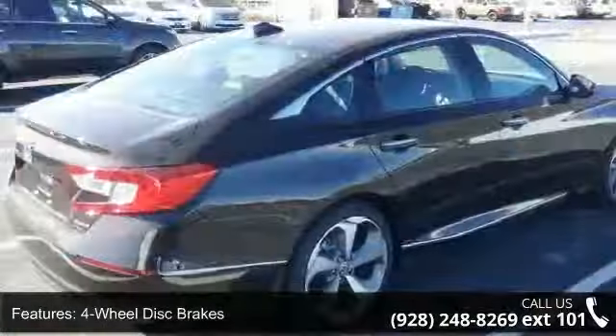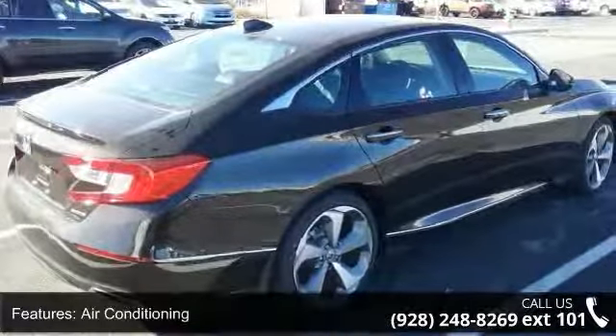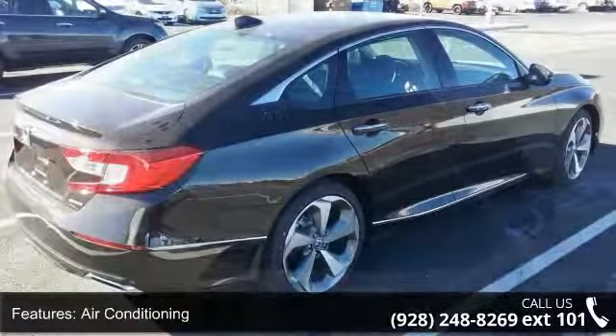Additional features include front bucket seats, front center armrest, leather shift knob, navigation system, and tachometer.